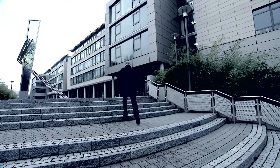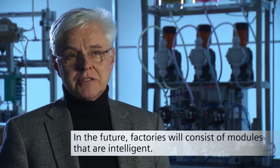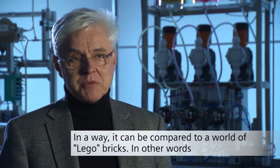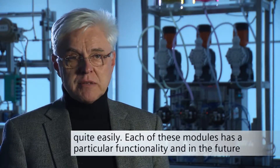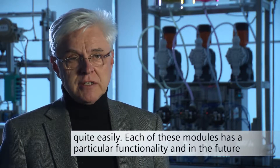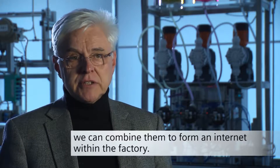Research is underway here into exactly what the industrial production of tomorrow will be like. The factories will be built out of smart, or intelligent, machines — we can compare them with a Lego-brick world. We have standardized machines that we can easily assemble together, and each of these machines has certain capabilities that we can combine within an internal internet.